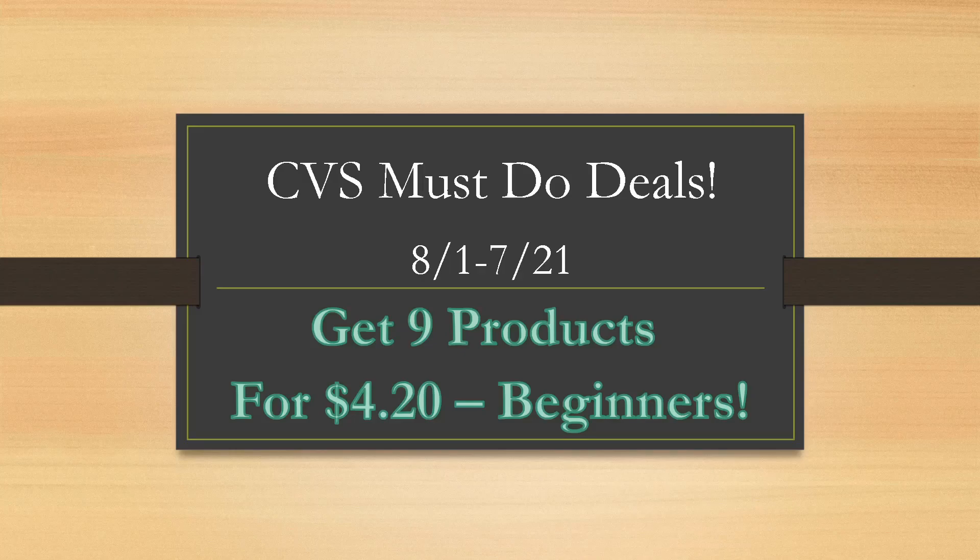Hey guys, it's Bree the Coupon Queen. Welcome back to my channel. If you want to see how you can save money at CVS next week and how you can grab nine products for a final cash cost of just $4.20, this is also for beginners. Definitely stay tuned.